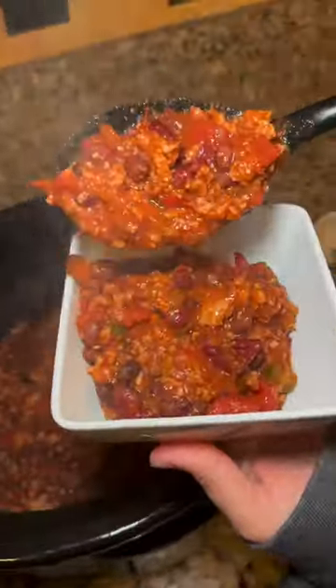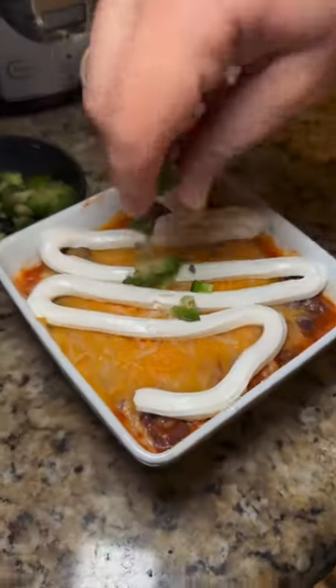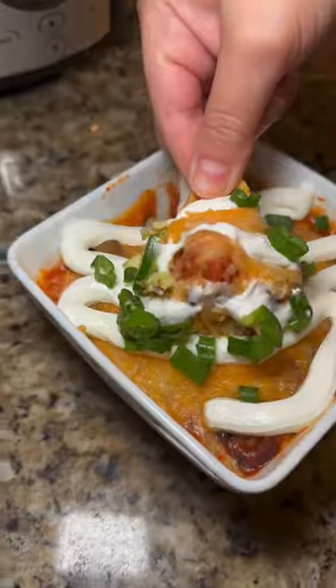I personally love extra cheese, sour cream, green onions, fresh jalapeños in my chili. I use Fritos for dipping. How do you like your chili? Let me know in the comments. Let's go grub.